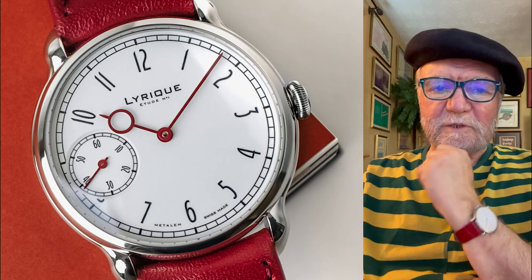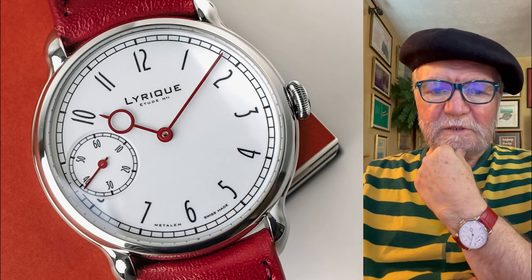Hi everybody, I'm Bill Sanders and this is WatchArtSci, the Art and Science of Watch Collection.